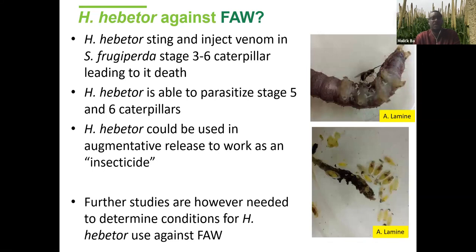Habrobracon hebetor could be used in augmentative release to work as an insecticide — it will definitively kill the caterpillars. We need to continue exploring this possibility, but because it is easy to mass culture and easy to establish a culture, everyone can try testing it against fall armyworm. The cocoons of Habrobracon emerging from the dead parasitized caterpillars can be seen as evidence of its effectiveness.